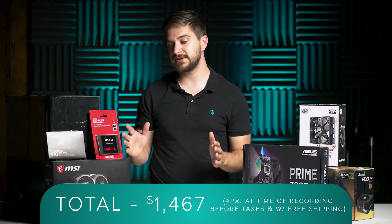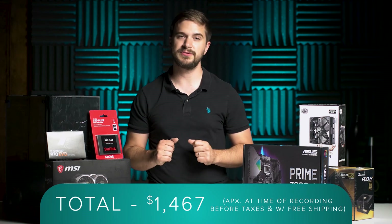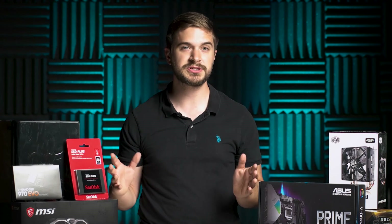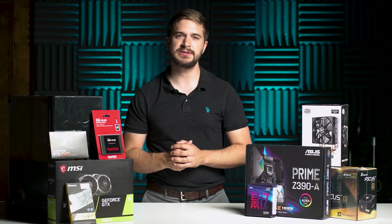Those are all the components we're going to be using in our brand new video editing build for under $1,500. If you have any questions please leave them in the comments below. I'm going to go ahead and get started building this and we will see you later.